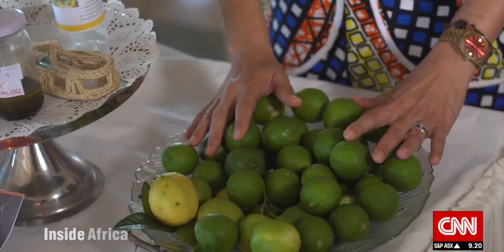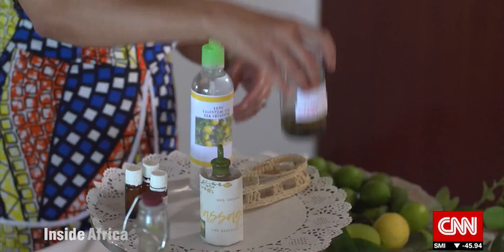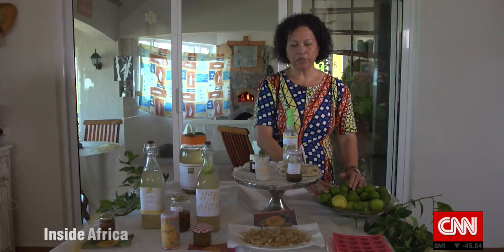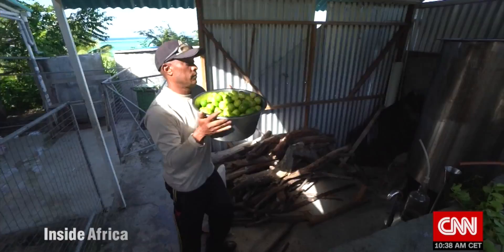A lemon that will make you cry can also make you smell great. The lemon of Rodrigues mainly grows around the coastal areas. Meet the local innovator experimenting with turning these special lemons into essential oils. It is almost one year that we have started the distillery session for essential lemon oil, and it is still in the experimental stage.